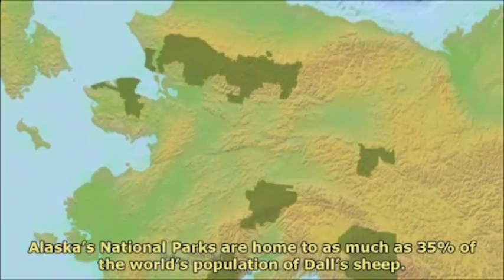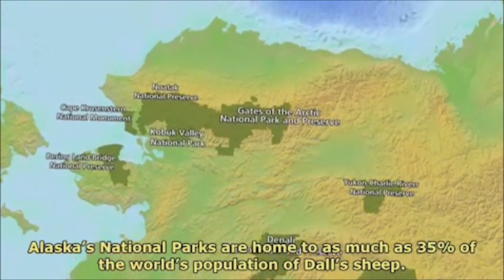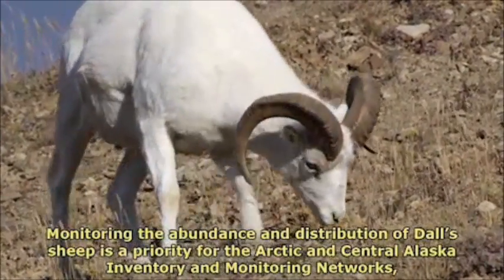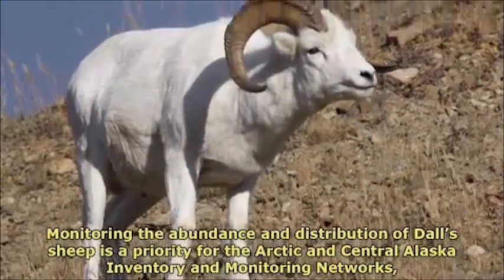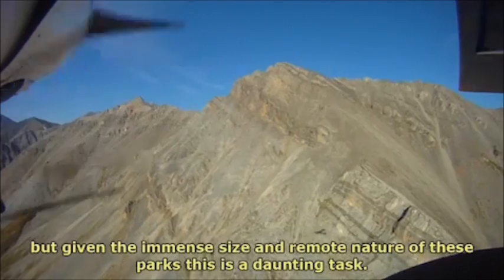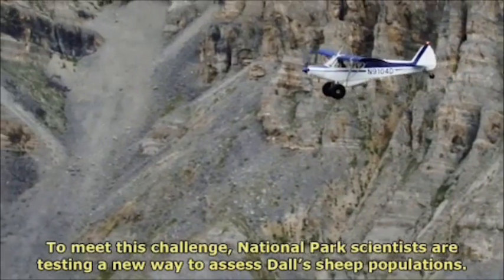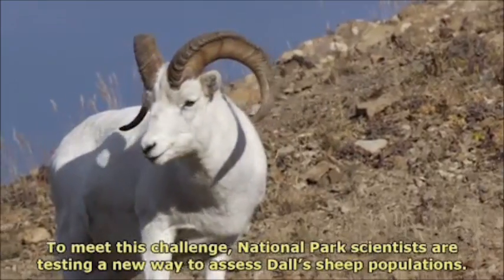Alaska's national parks are home to as much as 35% of the world's population of Dall's sheep. Monitoring the abundance and distribution of Dall's sheep is a priority for the Arctic and Central Alaska inventory and monitoring networks. But given the immense size and remote nature of these parks, this is a daunting task. To meet this challenge, national park scientists are testing a new way to assess Dall's sheep populations.